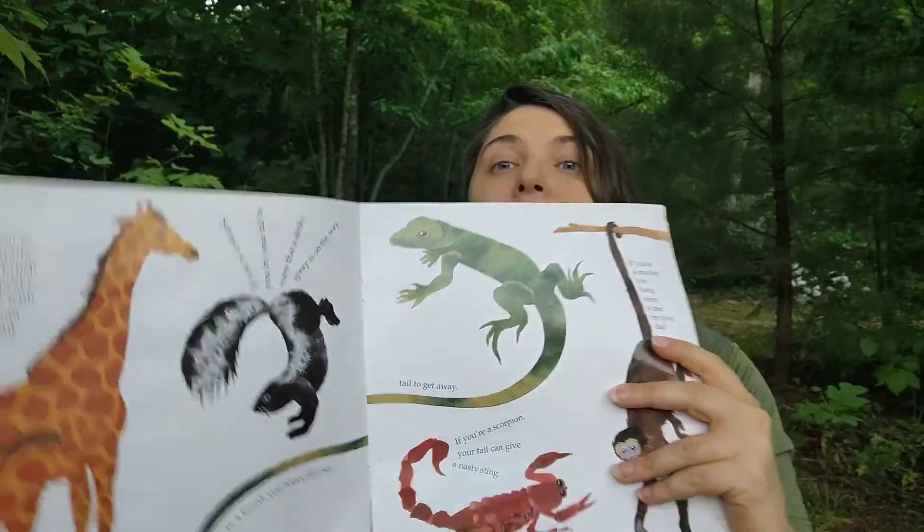Next is the lizard. The five-lined skink has a long tail that can break off if it's attacked. The wriggling tail can distract predators, allowing the lizard to get away. This skink, which is 5 to 8 inches long, lives in the eastern part of the United States and eats insects and worms. Losing its tail doesn't really hurt the lizard — it soon grows a new one.